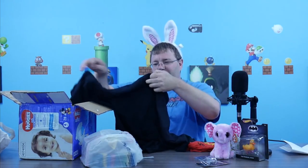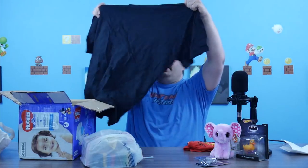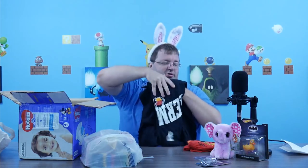Another shirt here — let me see the size. This one must be for me — it's 2XL. Yep, 2XL. This one just says Germany, that's obviously for me.